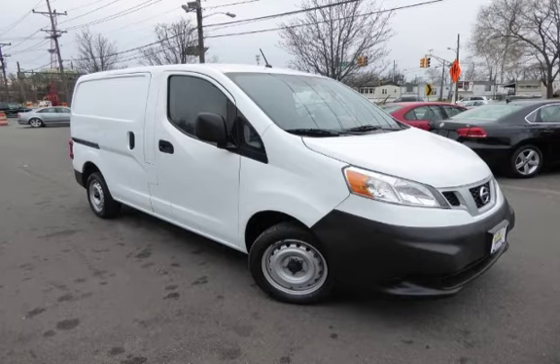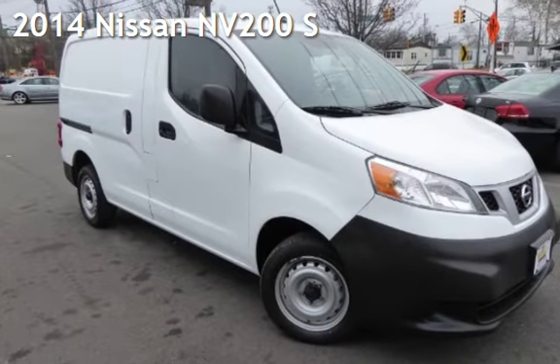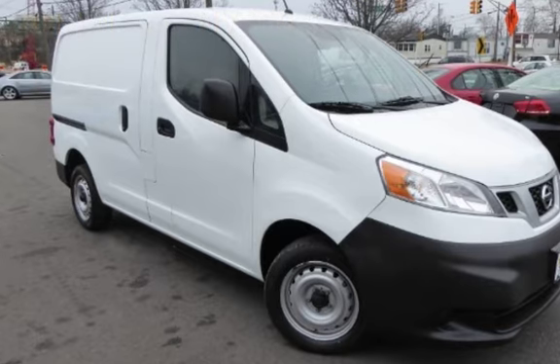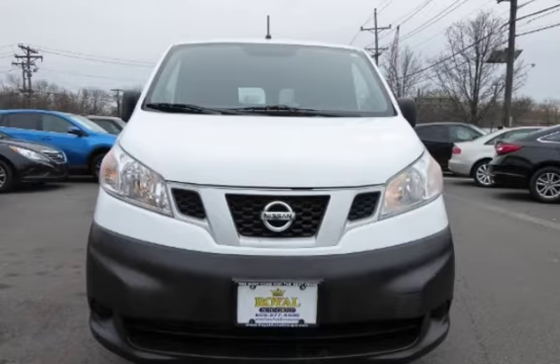Another beautiful vehicle, value priced thousands below the market value, presenting a pre-owned 2014 Nissan. This four-door van has a four-cylinder, 2.0-liter i4 engine, with front-wheel drive and an automatic transmission.